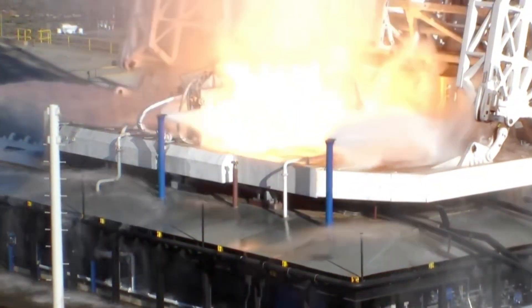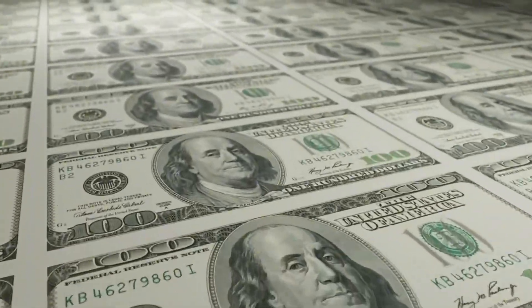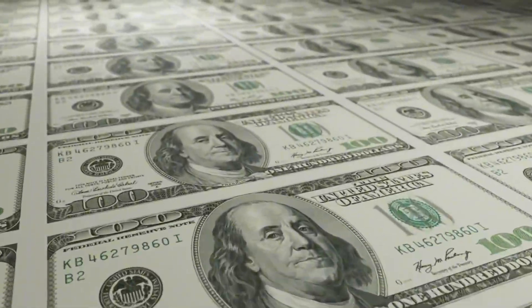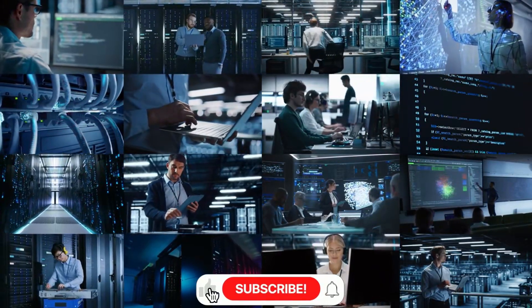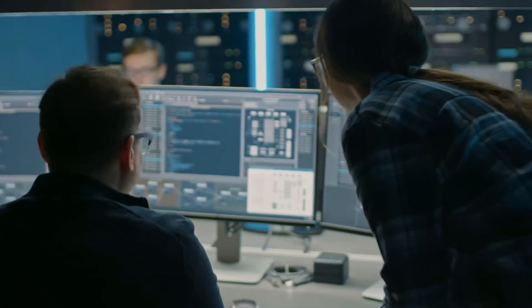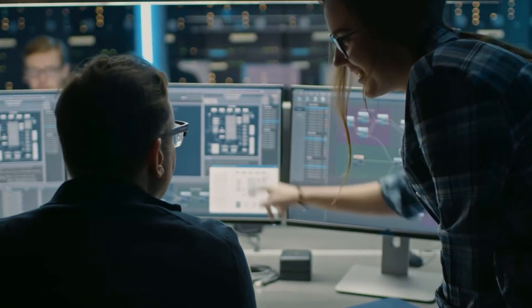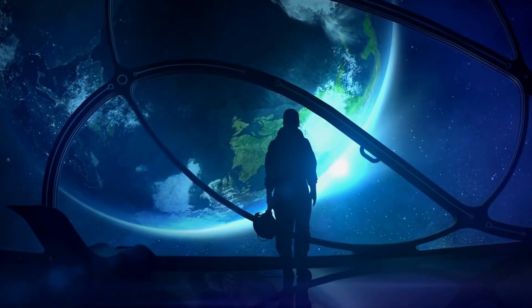The story of the Falcon 9 begins not with triumph, but with skepticism and doubt. When Elon Musk first proposed the idea of landing and reusing orbital-class rockets, the space industry's veterans didn't just disagree — they laughed. 'Physics won't allow it,' they said. 'The forces are too extreme. The cost of refurbishment will exceed any savings.' But in a small warehouse in Hawthorne, California, a team of young engineers was about to prove them all wrong, starting with a simple question: why do we throw away rockets that cost as much as a commercial airliner after just one flight?